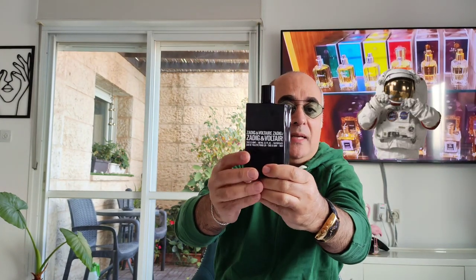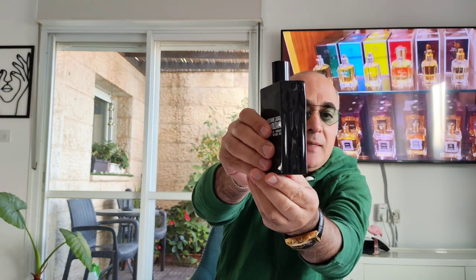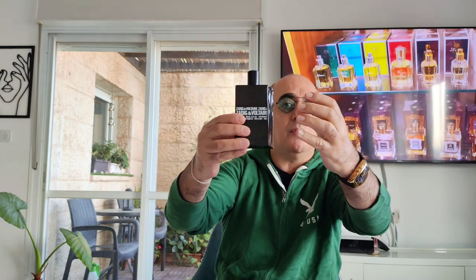This is the box — Zadig & Voltaire parfum, 'This Is Him' for men, 3.3 ounces. And this is the gorgeous bottle — very unique, it's a heavy bottle. The cap is on the light side and the atomizer is good. The bottle is cracked-edge design, really special — it comes like a puzzle. If you have 'This Is Her' and you're a couple, you can put the two together like a puzzle.